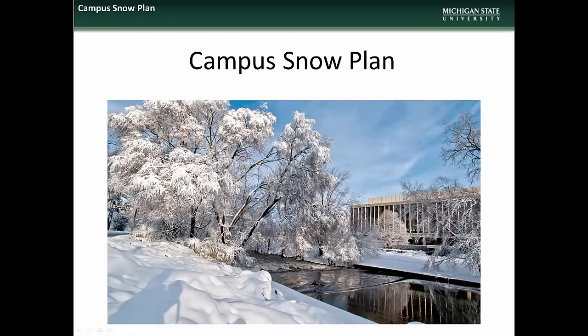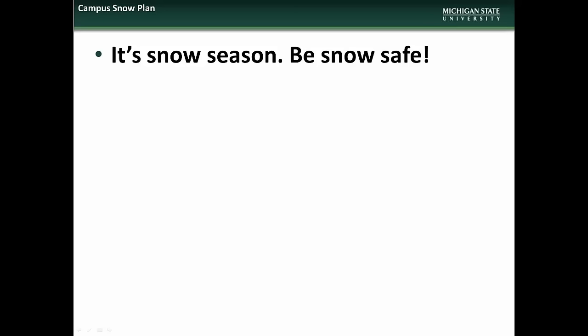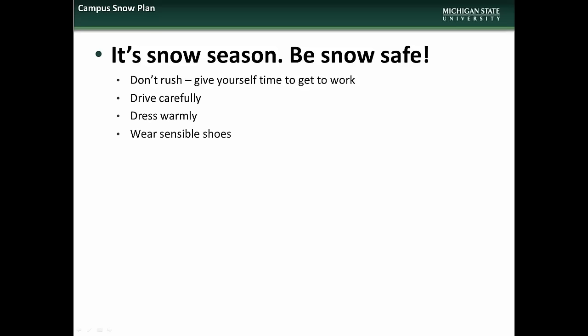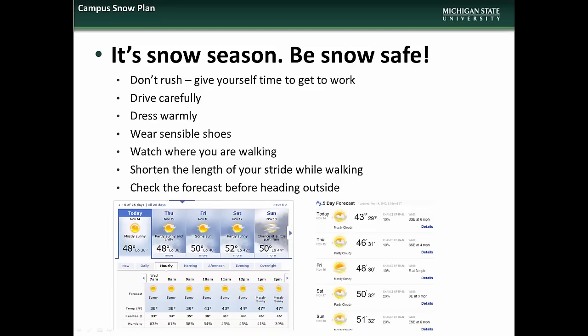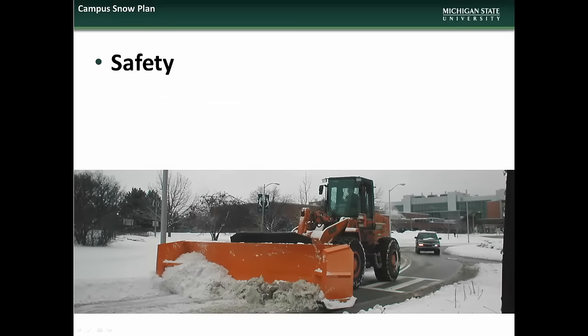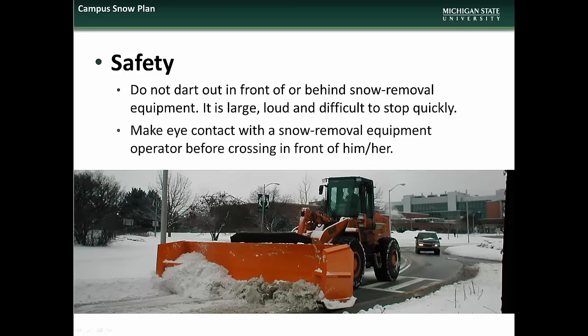We begin this month's presentation with an overview of the Campus Snowplan. As we've seen in the last few weeks, Michigan weather can often be unpredictable and challenging. When conditions warrant, we ask that you practice good snow safety by giving yourself extra time to travel to work, driving carefully, dressing warmly, wearing sensible shoes with good traction, being extra aware of where you are walking, shortening the length of your stride, and remembering to check the forecast before heading outside. For your safety, please remember to not dart out in front of or behind snow removal equipment — it is large, loud, and difficult to stop quickly — and please make eye contact with snow removal equipment operators before crossing in front of them.